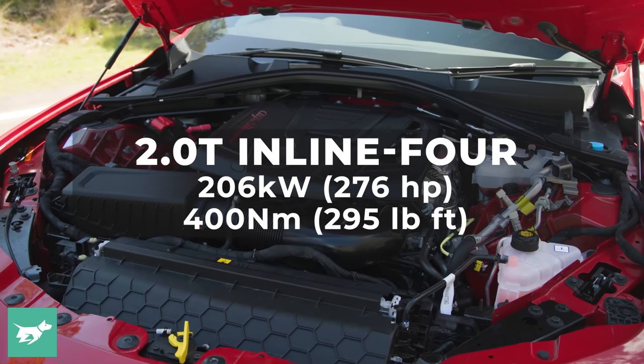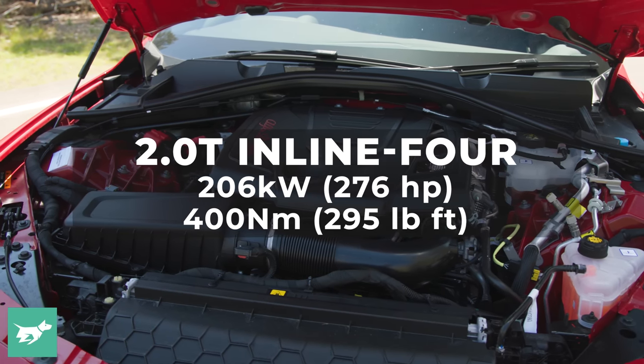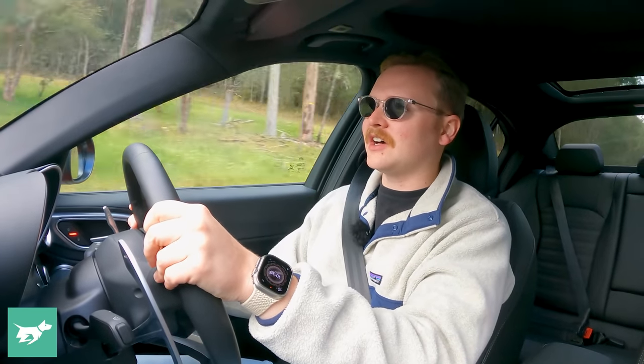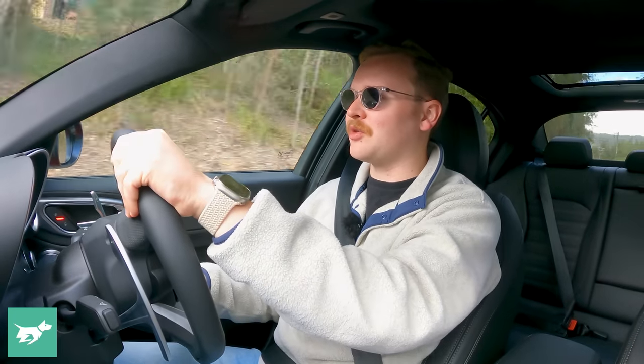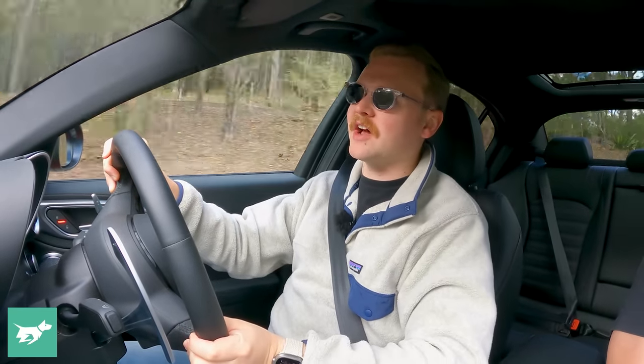It's a 2-litre turbocharged petrol four-cylinder engine making 200 kilowatts of power and 400 newton-metres of torque. It's a very serviceable engine — between this and the BMW B48 for probably best engine in the class. The Audi EA888 2-litre turbo is also a good one, but there's definitely much more spirit and sparkle in the Alfa's engine than the Mercedes C300 powertrain, which is actually a bit workmanlike.